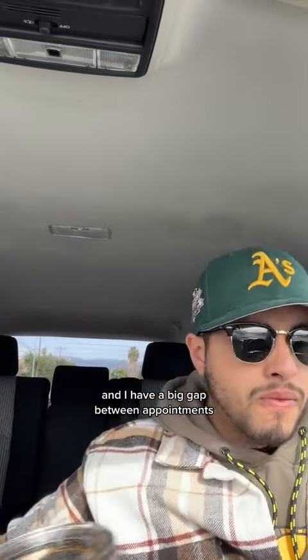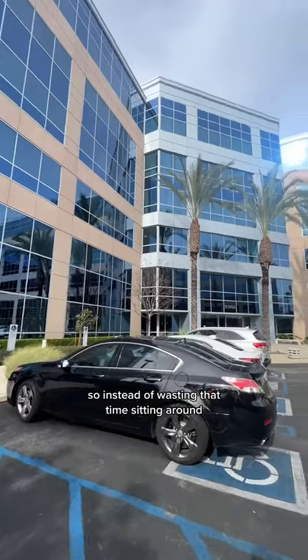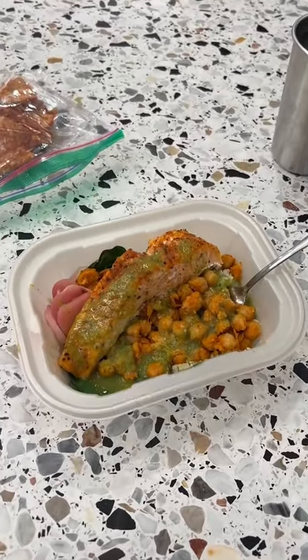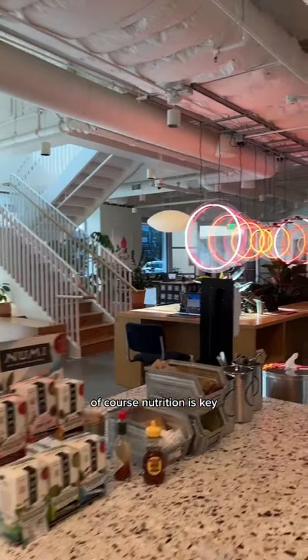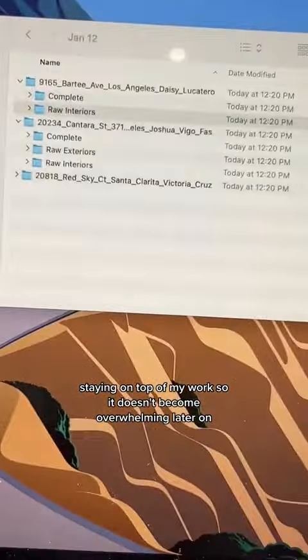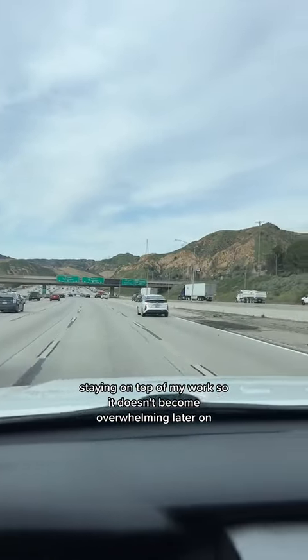After that, I got to finish up my coffee and I have a big gap between appointments. So instead of wasting that time sitting around, I'm headed over to a WeWork so I can catch up on some editing. But first, nutrition — of course, nutrition is key. At the WeWork I spent some time uploading photos and getting some editing done, staying on top of my work so it doesn't become overwhelming later on.